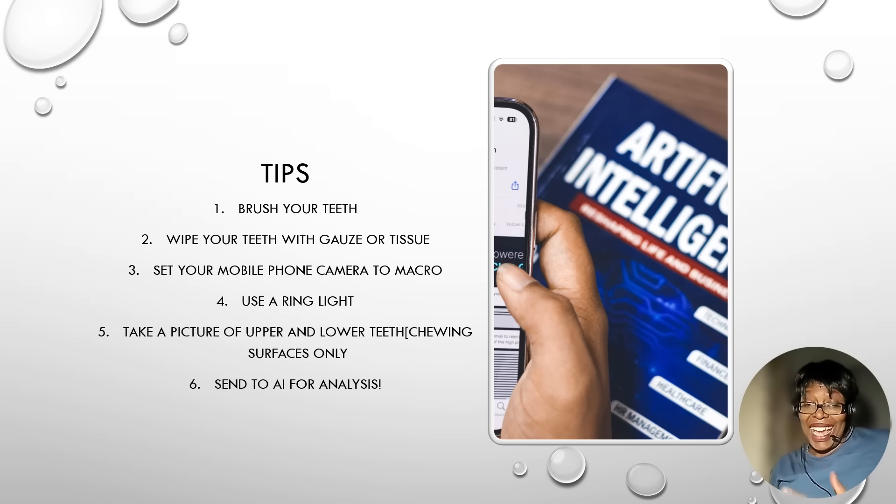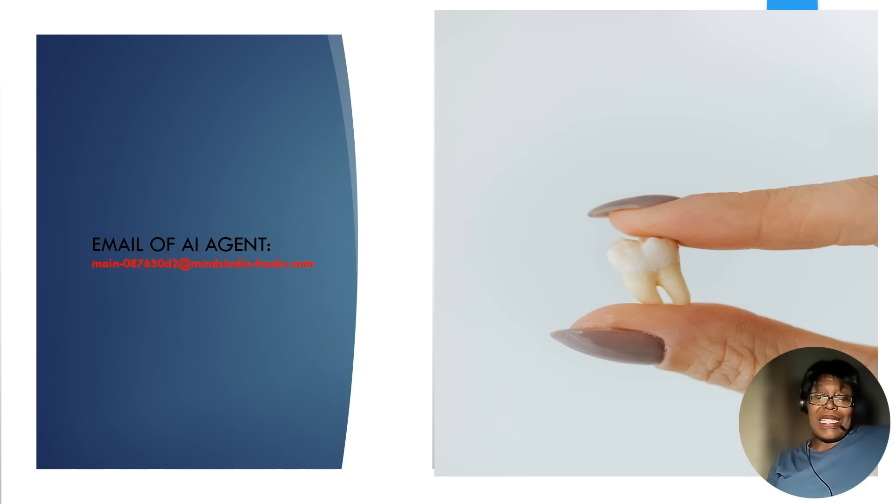After taking your photos, you email them to the AI agent — the AI agent has its own email address. The email is: main-087.50d2@mindstudio-hooks.com. After a few minutes it will analyze the images and send you a dental report of your condition, personalized to you.